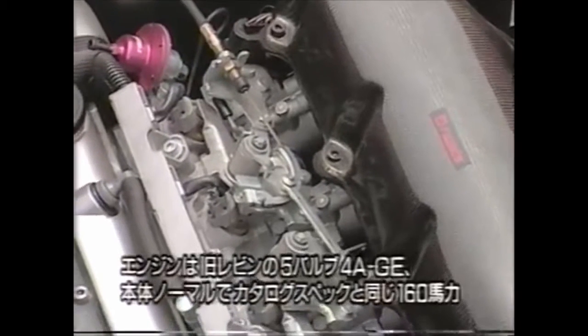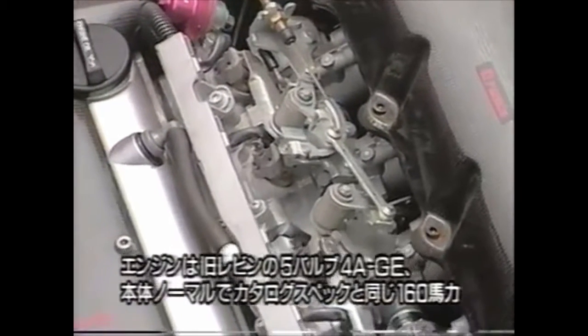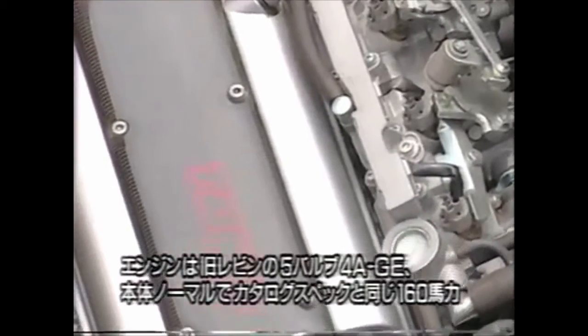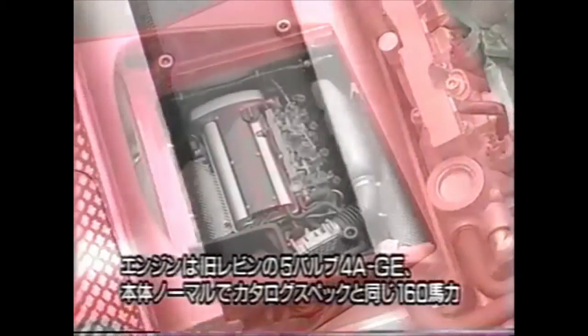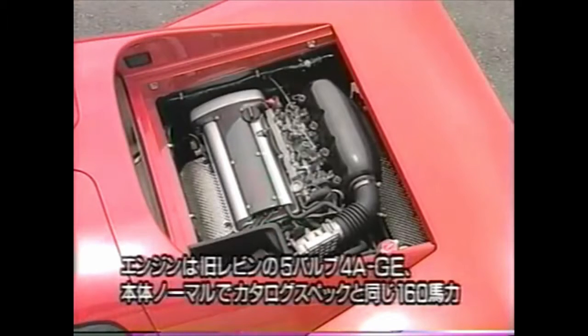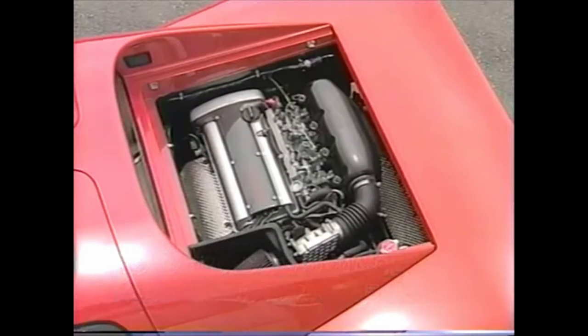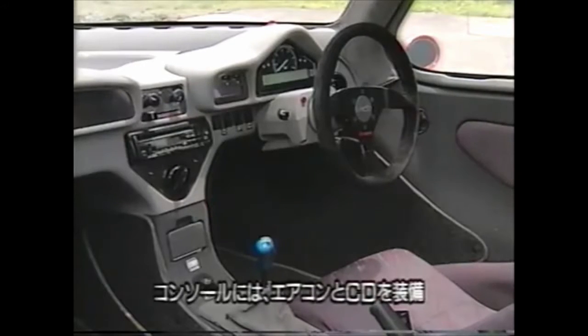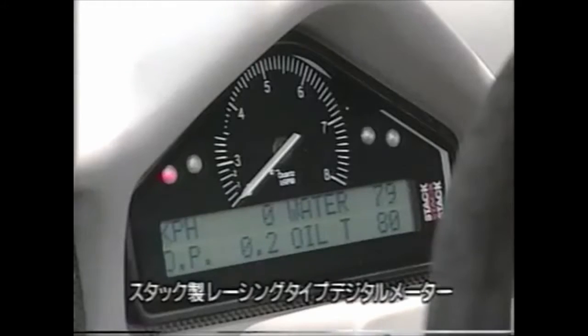One of the parts they did take from Toyota was the five-valve 4AGE silver top and its gearbox from the AE101 Corolla Levin and Sprinter Trueno. The silver top was capable of delivering an output of 158 PS, which is 4 PS higher than Toyota rated it. The instrumentation consisted of a large rev counter and an LCD panel showing the most important data, including speed, water temperature, oil temperature, and pressure.